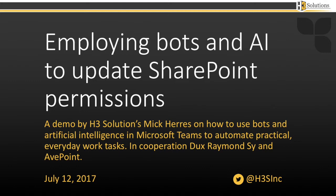This video is a live demo of using a Microsoft Teams bot to manage SharePoint Online permissions through AvePoint Online Services. Mick Harris from H3 Solutions provided this presentation at Microsoft Inspire in July 2017, along with Dux Raymond Tsai of AvePoint. The following shows how H3 Solutions is bringing artificial intelligence to everyday work tasks.